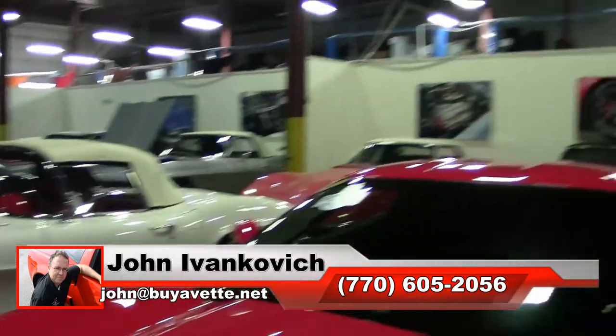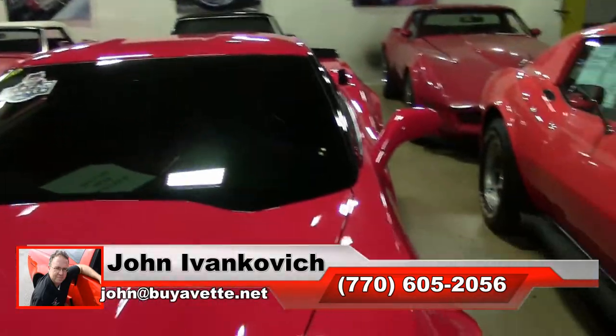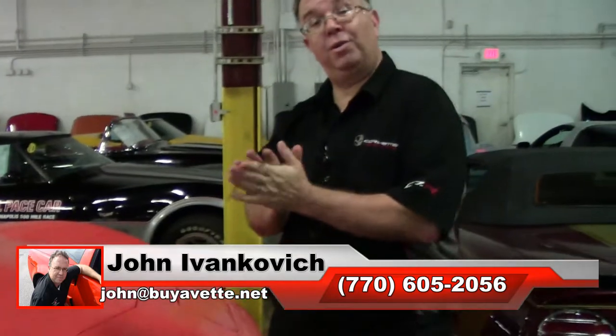Subscribe to the YouTube channel so you can see all this fun new inventory and we'll see you all out on the road. Thank you.